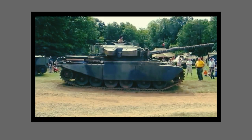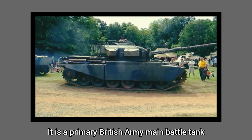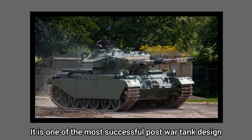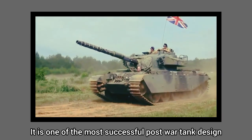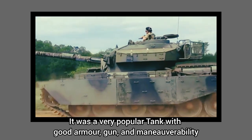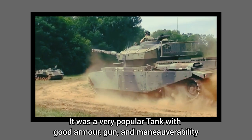The Centurion tank is a primary British Army main battle tank after World War II. It is one of the most successful post-war tank designs, and was a very popular tank with good armor, gun, and maneuverability.